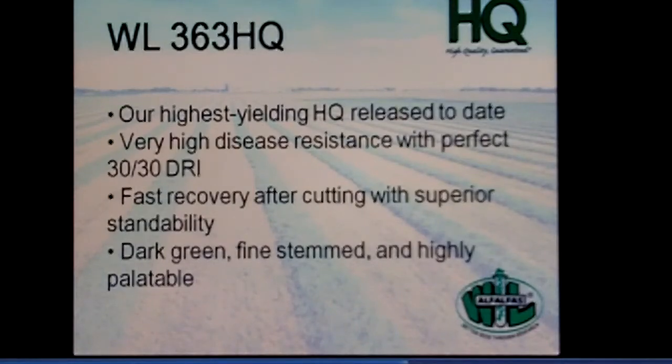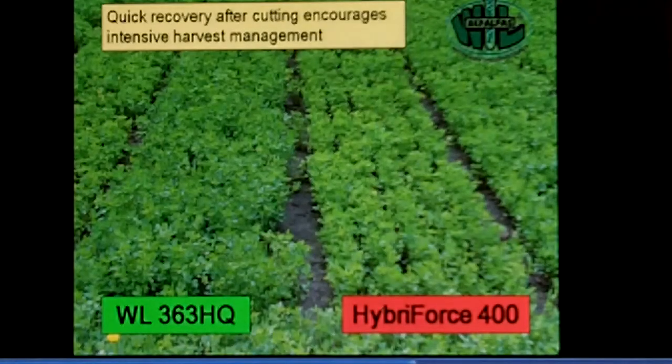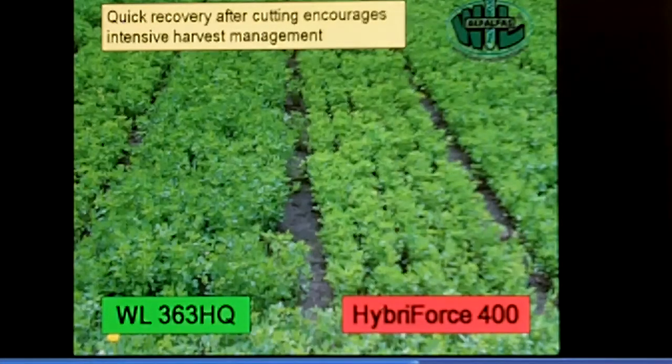363 has a great disease profile, fine stem, and is very palatable. It carries the HQ designation as well, meeting key parameters for holding forage quality when harvest is delayed. You can see with 363 compared to the Hyberforce 400 on the right side, just how quick the recovery is after second cutting — quick canopy coverage with no soil visible between the rows, unlike the Fall Dormant 4 from Hyberforce.